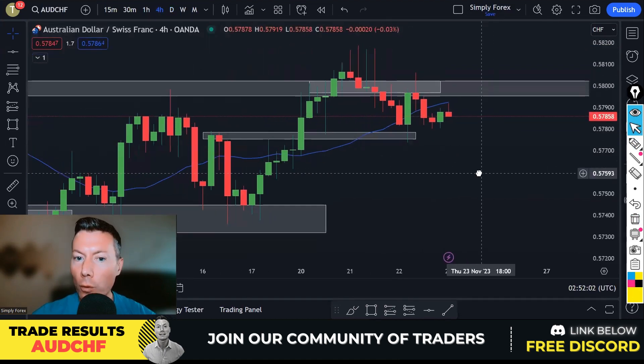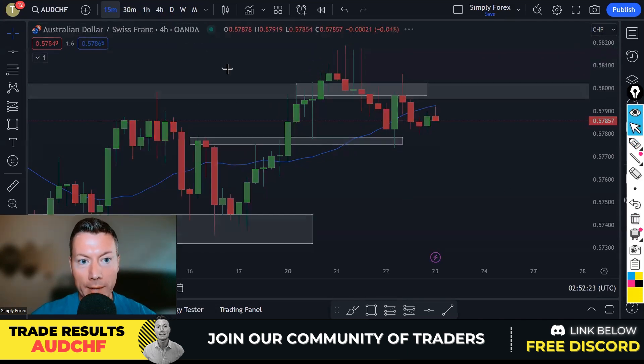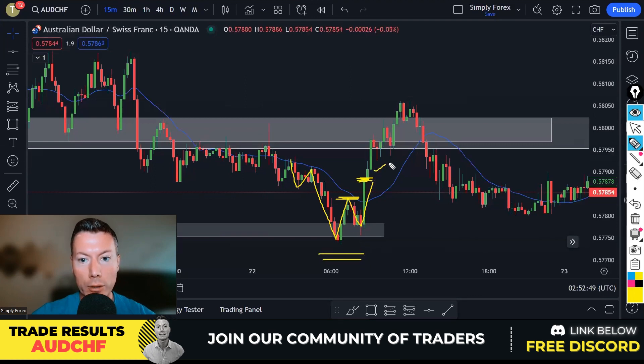It was an H4 trade with an M15 structure break. There was a level where price kept hitting and eventually we got a very nice H4 reaction. I actually entered on the M15 structure break — as soon as we broke these highs we had a structure break. I entered on the close of this candle, put my stop below, and took price up to 5806, getting out of the trade before it started turning on us.